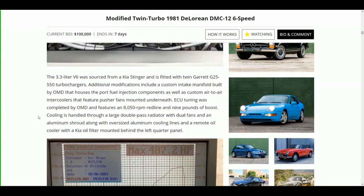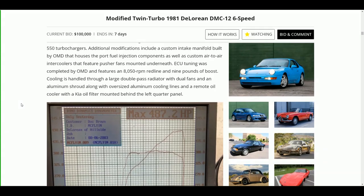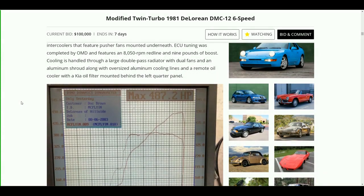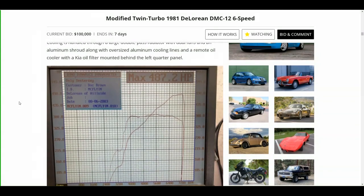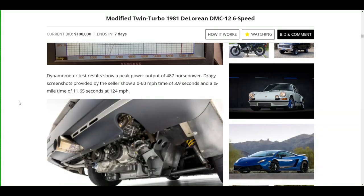The 3.3 liter V6 was sourced from a Kia Stinger and is fitted with twin Garrett G25-550 turbochargers. Additional modifications include a custom intake manifold built by OMD that houses the port fuel injection components, as well as custom air-to-air intercoolers with pusher fans mounted underneath. ECU tuning was completed by OMD and features an 8,050 rpm redline and nine pounds of boost. Cooling is handled through a large double-pass radiator with dual fans and an aluminum shroud, along with oversized aluminum cooling lines and a remote oil cooler with a Kia oil filter mounted behind the left quarter panel.